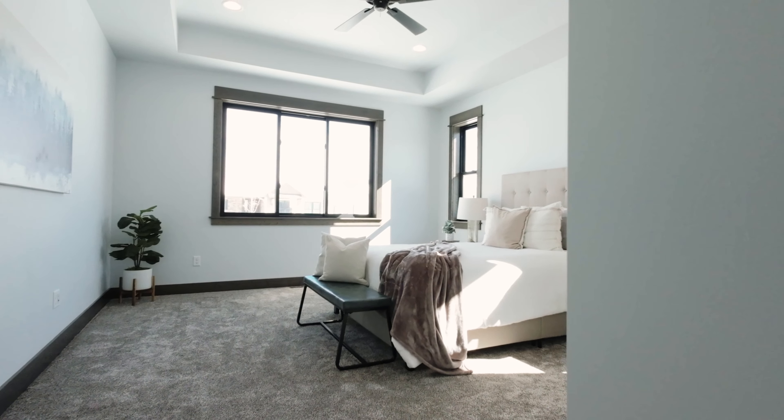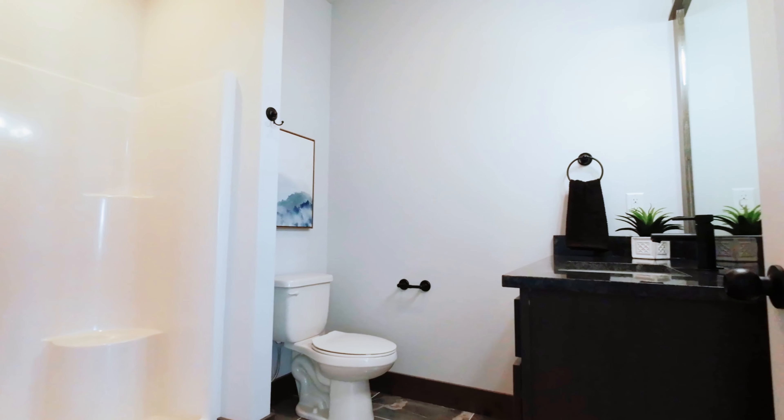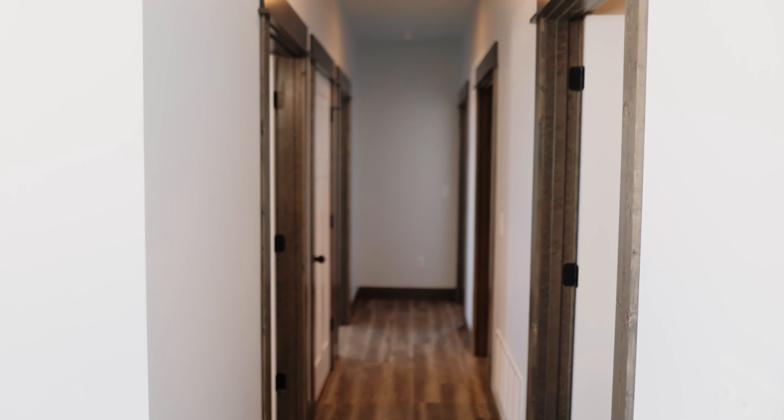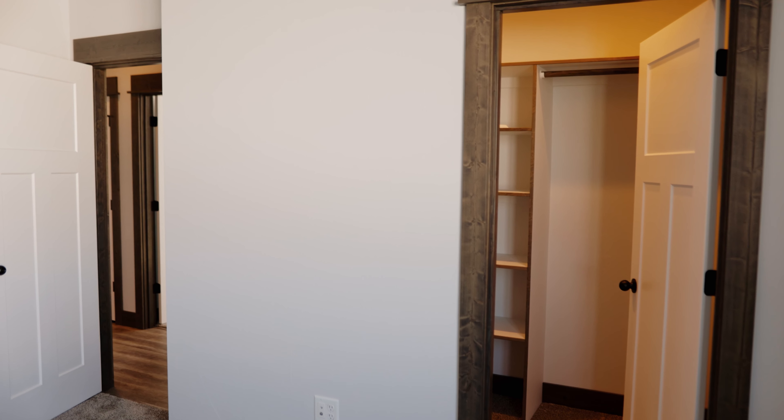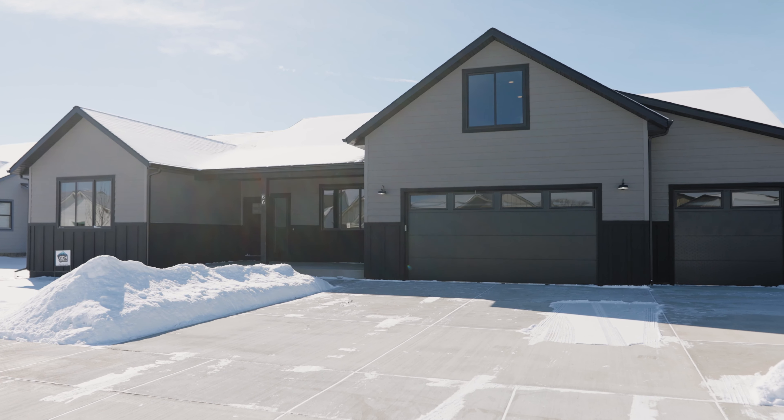Welcome back to one of our favorite neighborhoods in one of our favorite small towns — Pioneer Crossing in Manhattan, Montana. Welcome to 66 Oxbow. This home has five bedrooms and three full bathrooms. Let's go check it out.